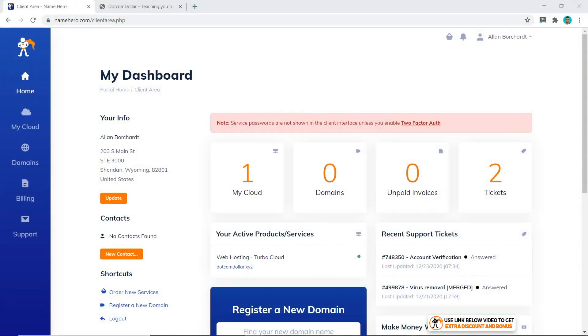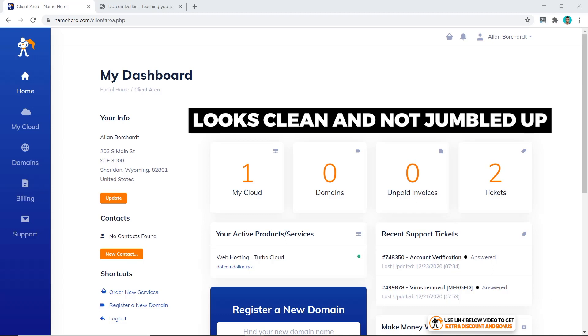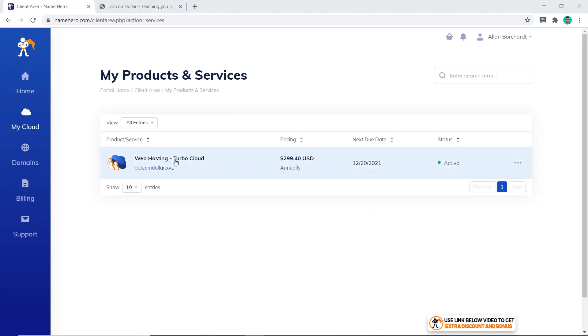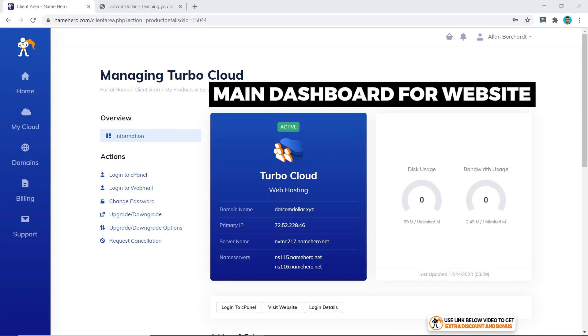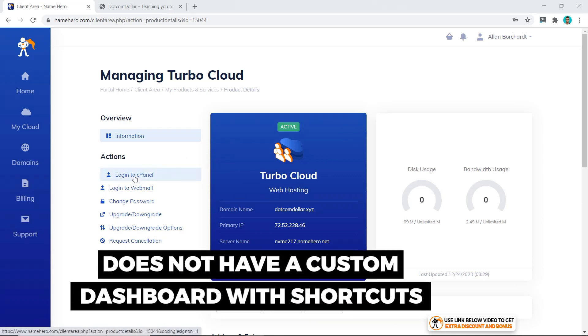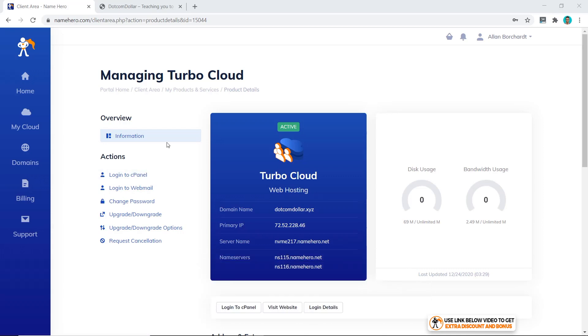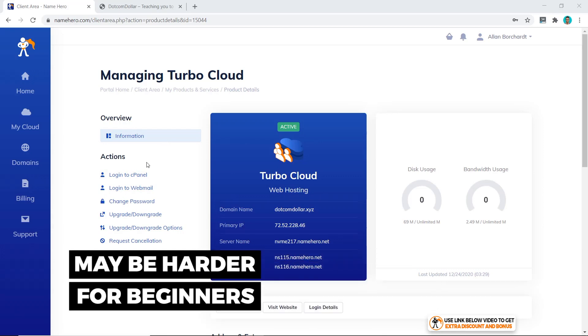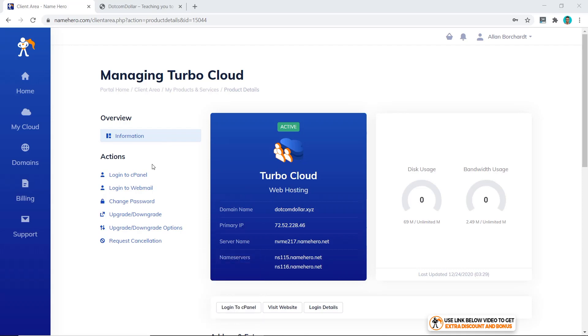Right away from NameHero's main dashboard you can see it looks pretty clean and not jumbled up. There is really only one thing to do from this page — click on your service — and then choose your service again to reach the main dashboard for your website. From there you click on cPanel. NameHero doesn't have a custom dashboard with shortcuts like many other hosting providers. If you're an experienced cPanel user you will love this, but if you're a beginner it may be a little harder to use.